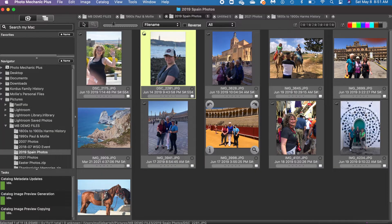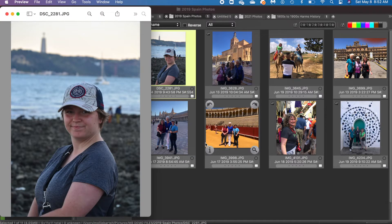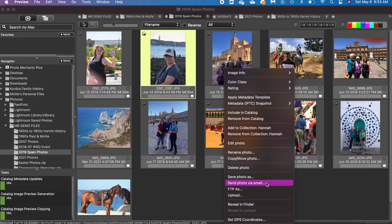There are a few other features I like to talk about when evaluating a photo management program. The ability to edit pictures is important — with Photo Mechanic, right-clicking a photo lets you go to Edit Photo, but it just launched my Mac Preview app. Some photographers might link Photoshop so that clicking Edit launches it. Photo Mechanic doesn't have built-in editing features but can link to other editing programs. It also doesn't have facial recognition. For sharing, right-clicking gives options like send photo via email, FTP, and upload — so sharing isn't real fun here either.